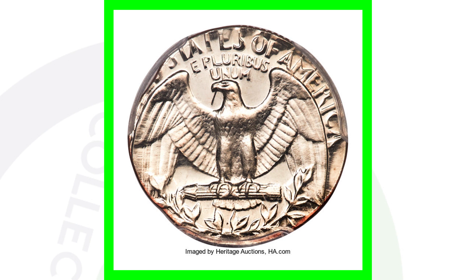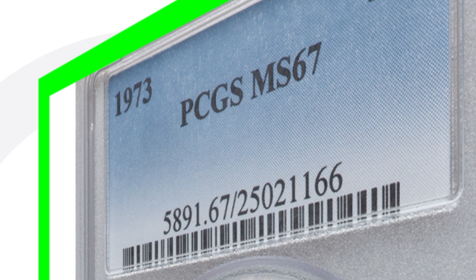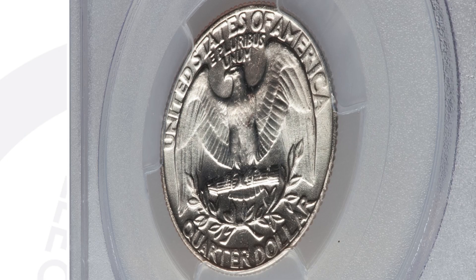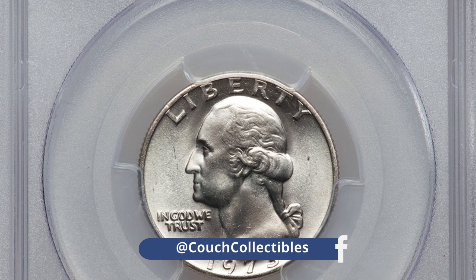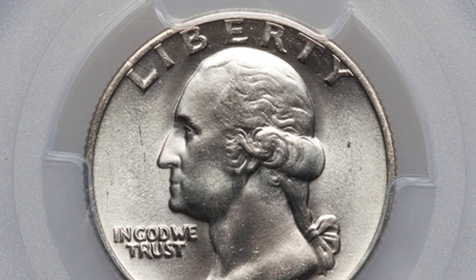Next up is the same type of high-graded coin, however this is the no mint mark — the other coin was the D mint mark. It's graded at Mint State 67 by PCGS. This quarter sold for over $1,100. When you sell a coin, it all depends on the market and the time in which you sell it, as well as the grade population — how many of these coins exist at this grade or higher. As the years go on, more quarters may come in at this grade and the values can go down a little bit.